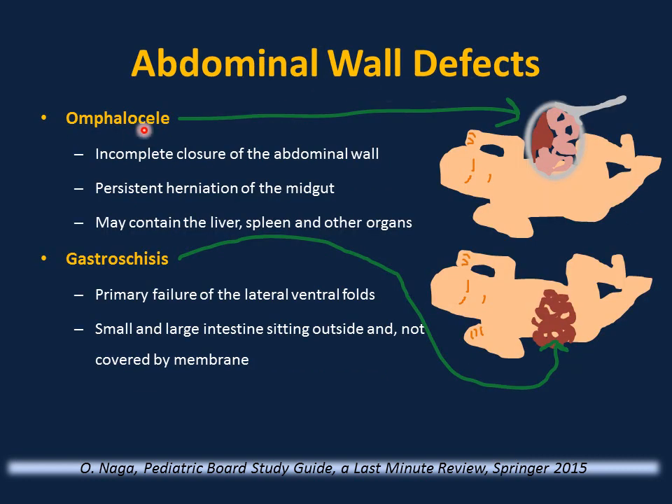Abdominal wall defects: omphalocele is incomplete closure of the abdominal wall with herniation of the midgut — may contain liver and spleen — covered with a membrane. Gastroschisis is small and large intestine sitting outside, not covered with a membrane. Omphalocele carries four times higher risk than gastroschisis of being associated with other anomalies, such as Beckwith-Wiedemann syndrome. Screen for associated anomalies (echocardiogram, abdominal ultrasound). Both conditions are repaired surgically; cover the defect with non-adherent dressing to preserve body heat and moisture, monitor fluids and electrolytes, and surgical consultation as soon as the diagnosis is made.